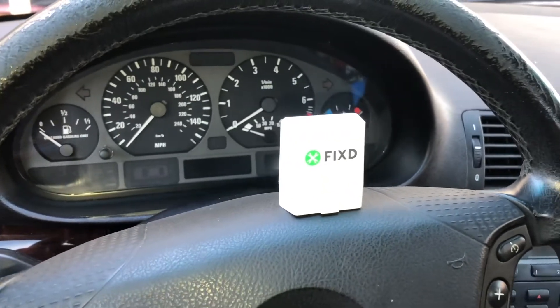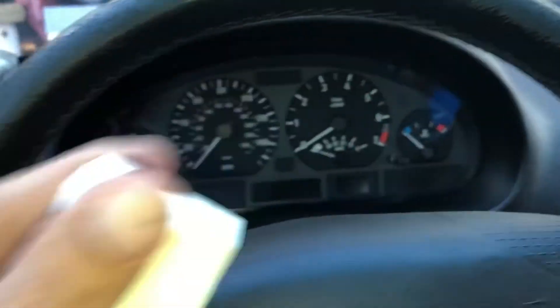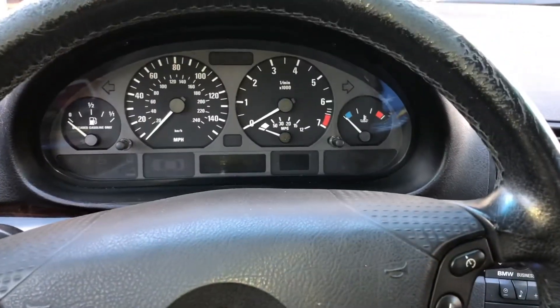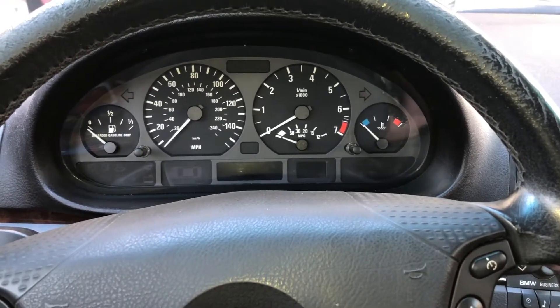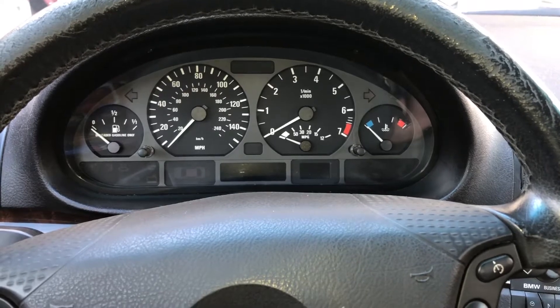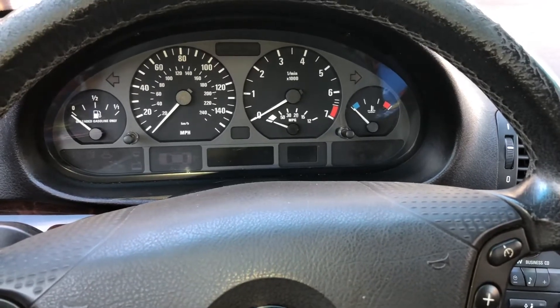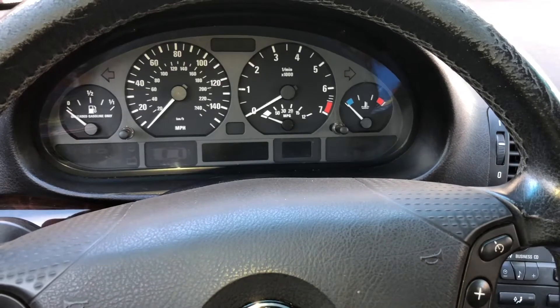I used the OBD2 computer sensor — it plugs right into your car's computer. I'll show you where it plugs in. Right up underneath there — see that little port? You need to open it up, then plug your computer in. It goes one way or the other. There she is, plugged in. Once it's plugged in, start your vehicle. Have your app open on your phone, run the diagnostic report, and it will give you a code. When I ran it, the result was a misfire in cylinder six — code P0306.